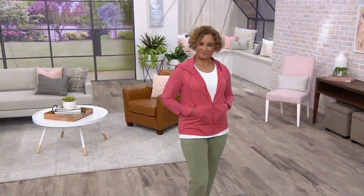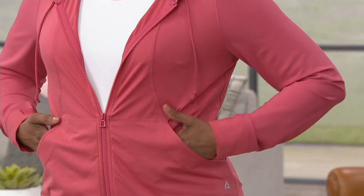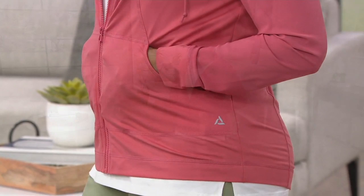This zip jacket is $32.68. When you feel this, you're going to be like, what? That's all I paid for that jacket? Especially if you open up any of these athletic catalogs.